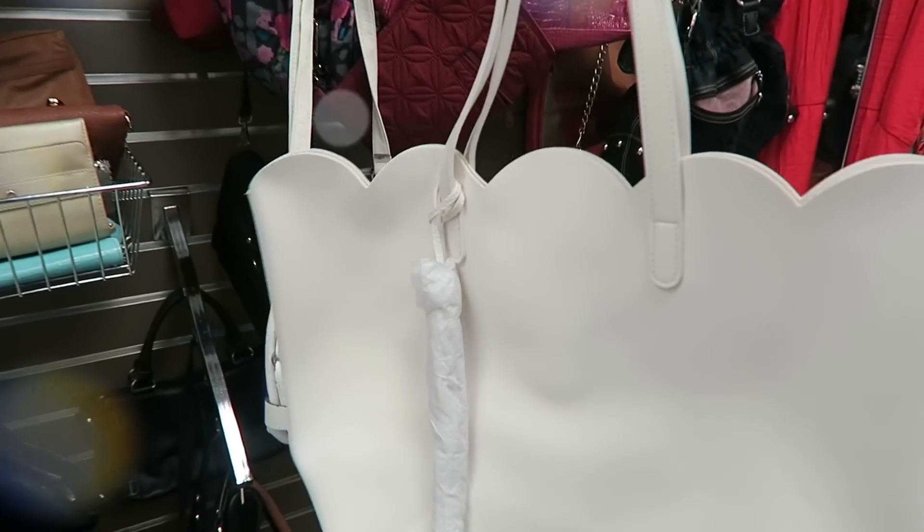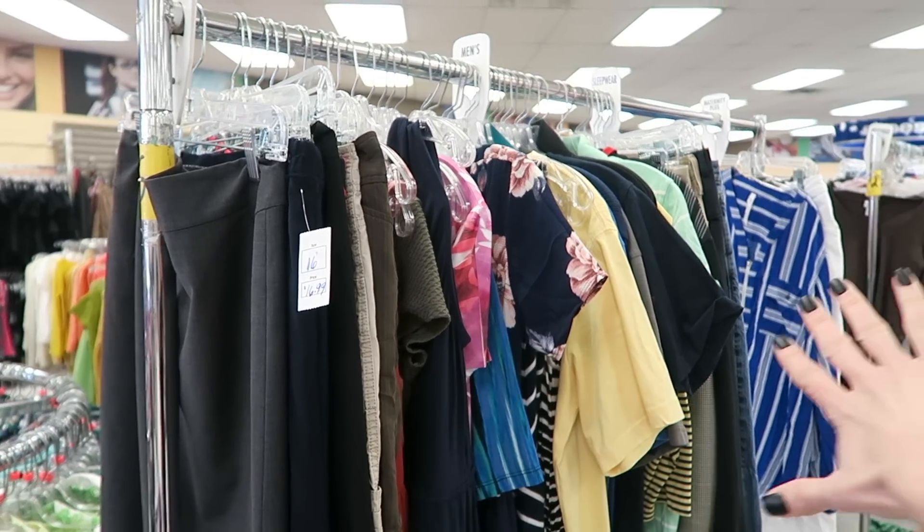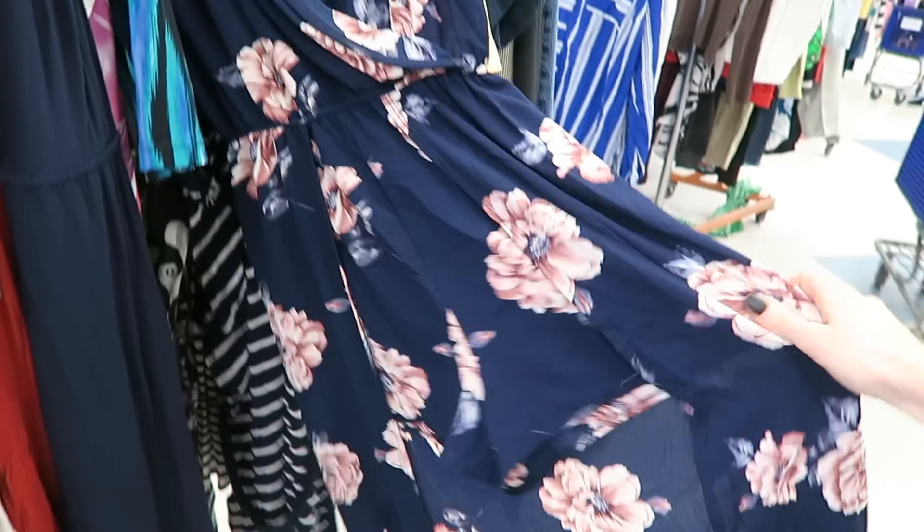I'm going to share with you some tips — I could not wait for this. Let's do it. This is the rack of clothes just hitting the floor, so it's going to be stuff that no one has seen yet. Some great scores in here.